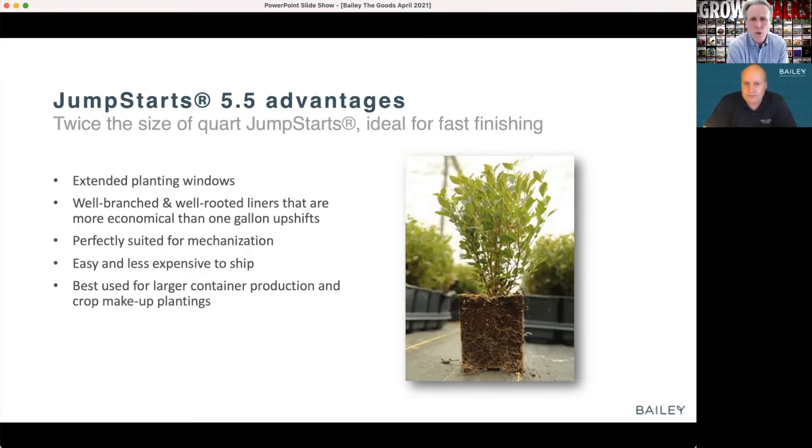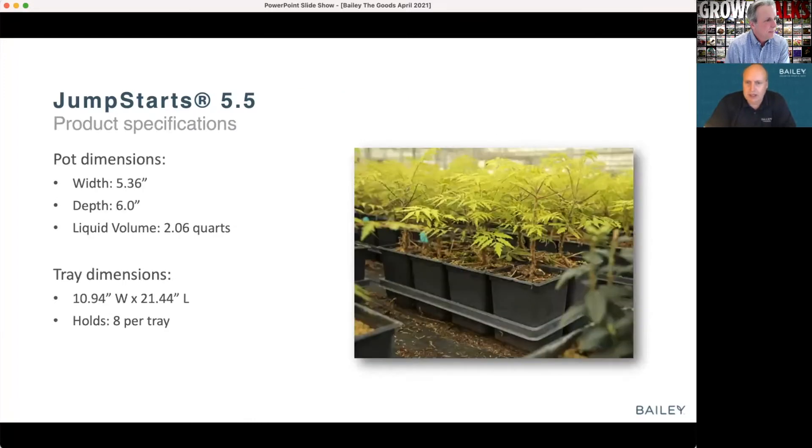The original Jump Start size is a 3.5 liner — some people call it a quart size liner. This new one is a 5.5. This Jump Start 5.5 is going to be more applicable to what growers expect out of a one-gallon upshift. They come in trays of eight, they cube out really well on a load. You get superior freight savings compared to bringing in a load of one gallons on racks with all that airspace. Will they finish as fast as the one gallon would? They absolutely will.